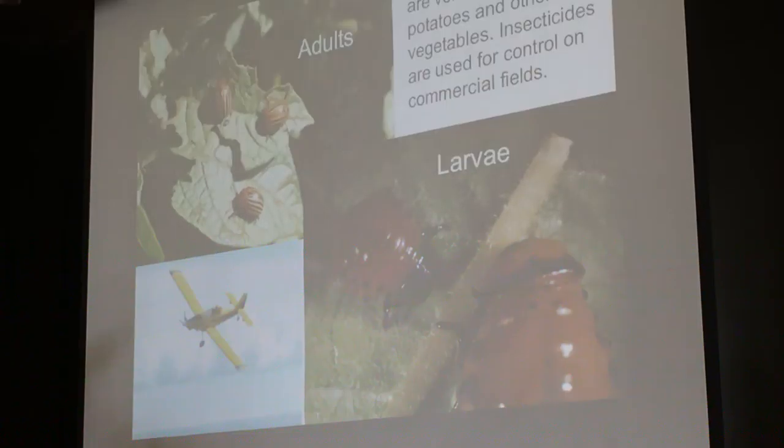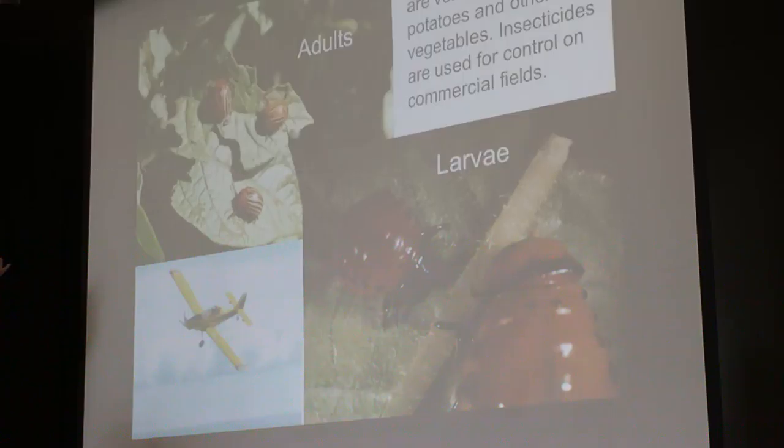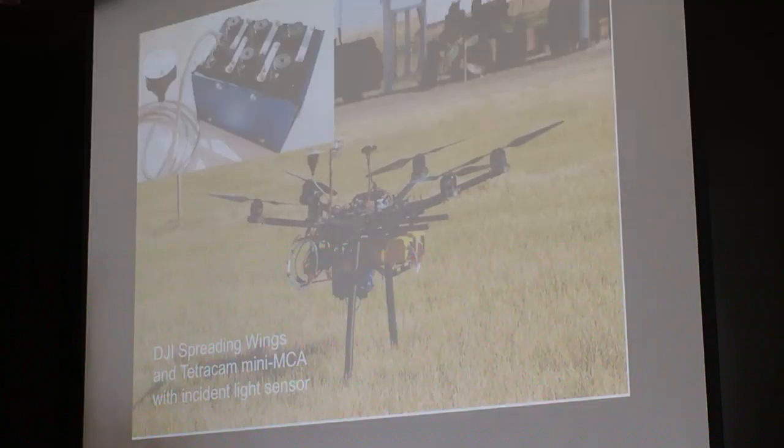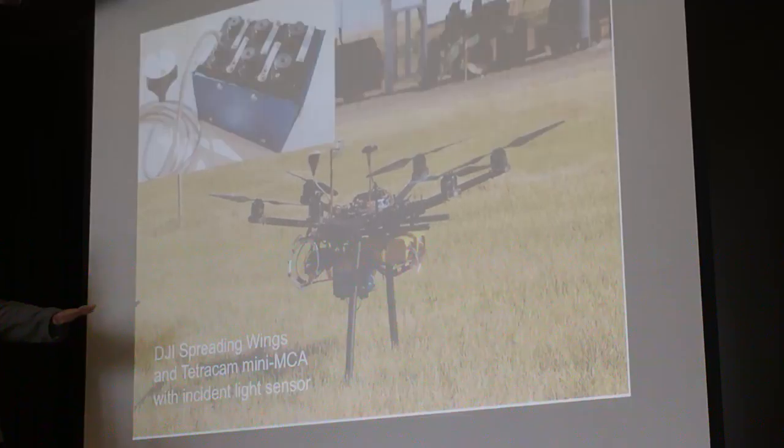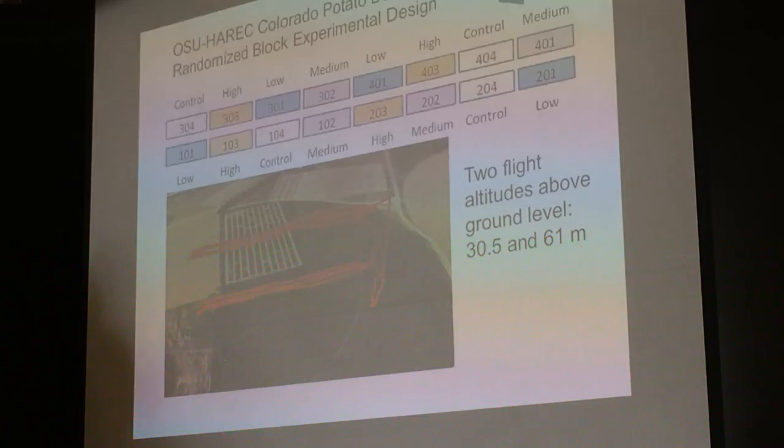With potatoes, Colorado potato beetles are really voracious pests of potatoes and other vegetables. Insecticides are used extensively to control these beetles on commercial fields, but we eat what's underground, which isn't affected by the pesticides. We use the DJI Spreading Wings hexacopter and a Tetracam Mini MCA multispectral camera array with an incident light sensor, so we're able to get reflectances. Reflectances have the information, not digital numbers.